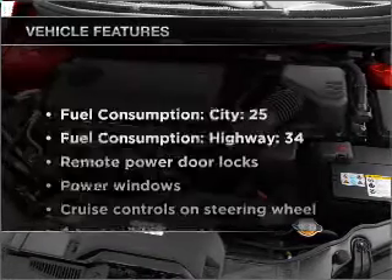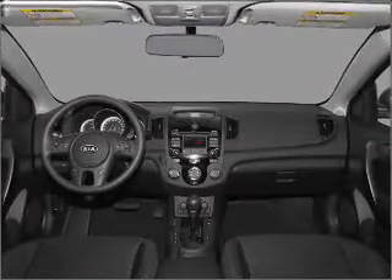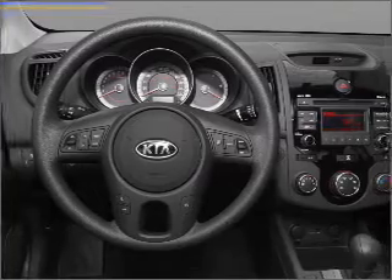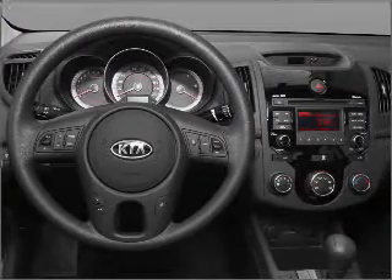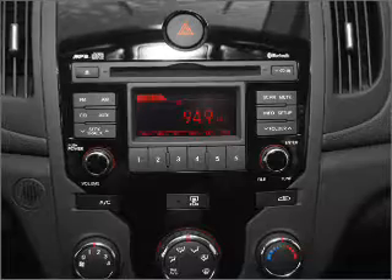Plus, enjoy these notable features included in this ride: air conditioning, power door locks, power windows, power steering, cruise control, power mirrors, an AM/FM stereo with a CD player, and an adjustable tilt steering wheel. Call today to schedule a test drive.